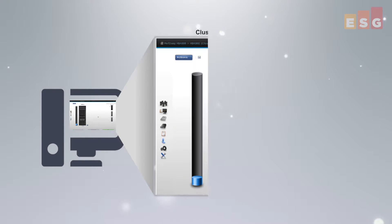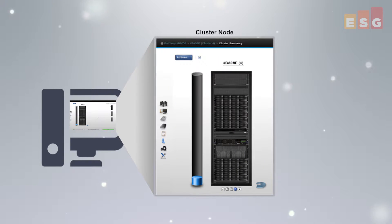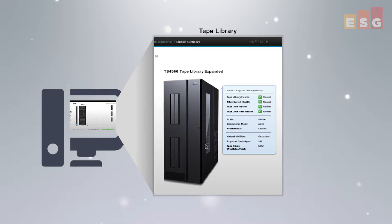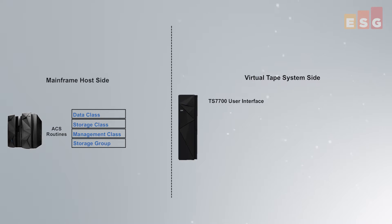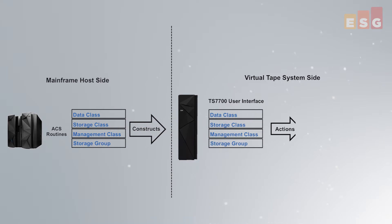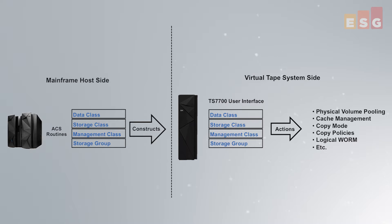In version 3.0 of the TS7700 series, IBM introduced a web-based GUI that gives the solution the same system management look and feel of other IBM storage products. We found it extremely intuitive and easy to use. IBM makes it easy to integrate TS7700 systems into existing IBM Z-system environments because construct names and definitions at the host can be easily matched to TS7700 constructs and names.